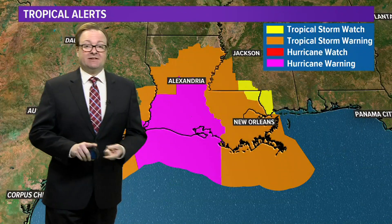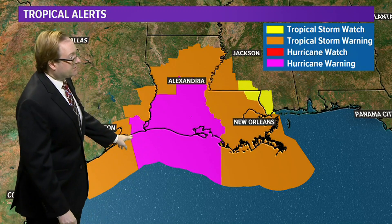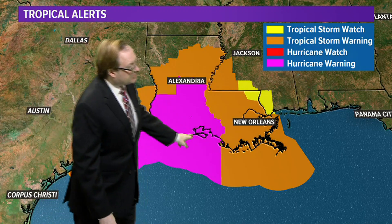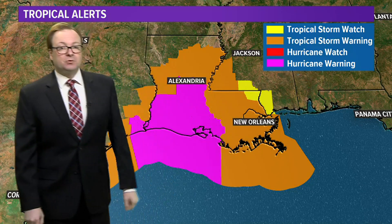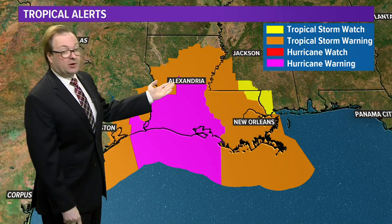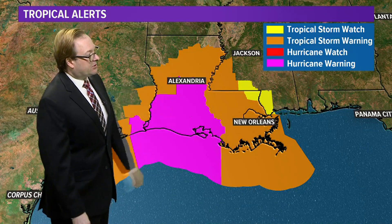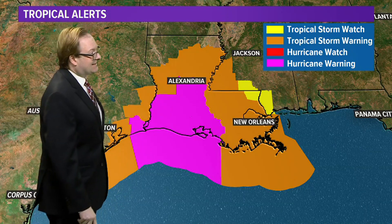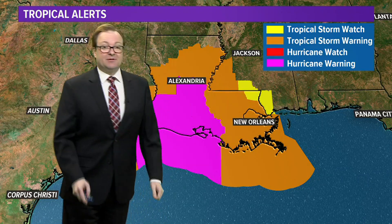Let's talk about some of the specific alerts that are out for the storm. We have the hurricane warning from eastern Texas all the way through the central Louisiana coastline, and everywhere in orange are tropical storm warnings. Notice that the hurricane warnings go all the way up to central Louisiana, and the tropical storm warnings go almost up to the Arkansas state line. We even have some tropical storm watches through parts of Mississippi as well.